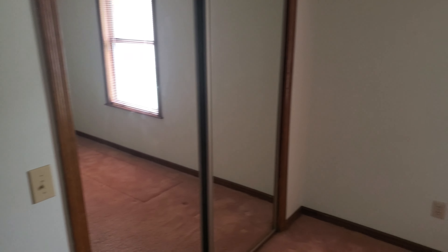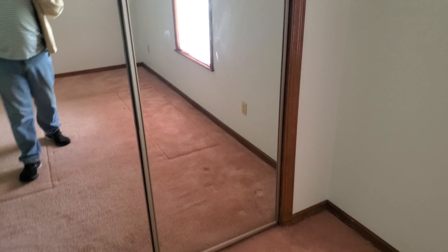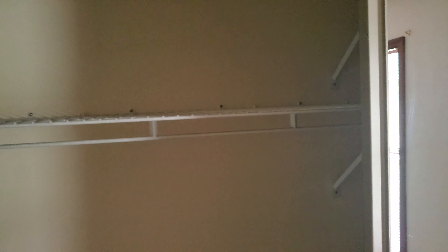Hey guys, so as I said, this is gonna be the new space. It's obviously got some work that needs to be done — the big one is gonna be changing out the carpet. I'm deciding exactly what to use, and also doing a little redoing in here. May change out the shelving, but it's definitely a good blank slate right now.